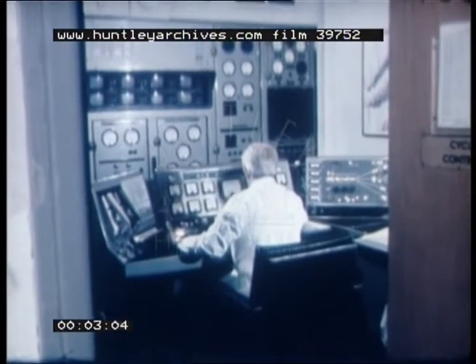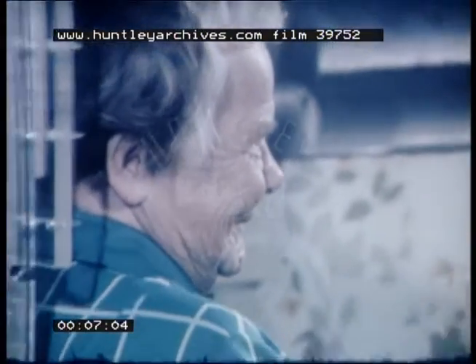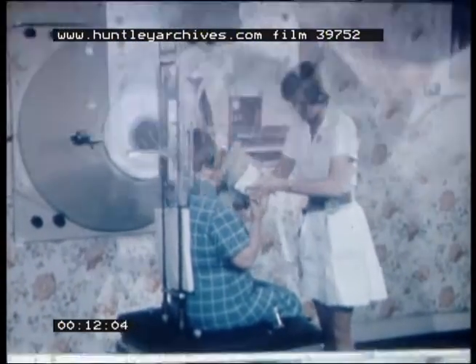Neutron beam therapy is a combination of up-to-date engineering and clinical medicine. This is typical of how Mrs Blanche Locke of Northfields in Birmingham has been prepared for treatment with the neutron beam.